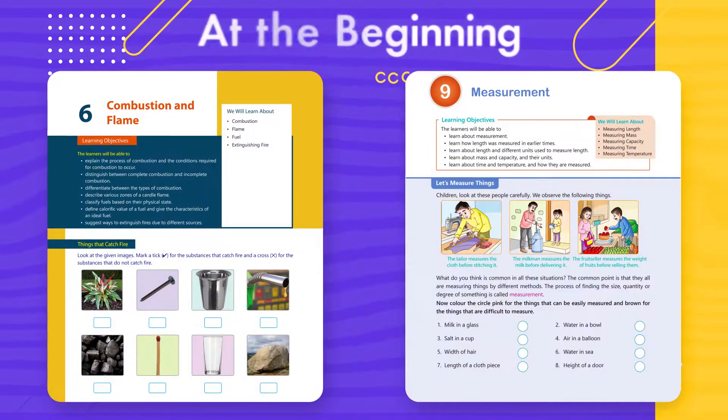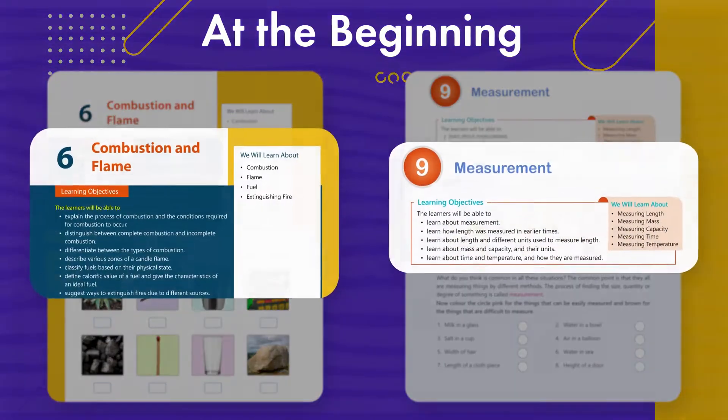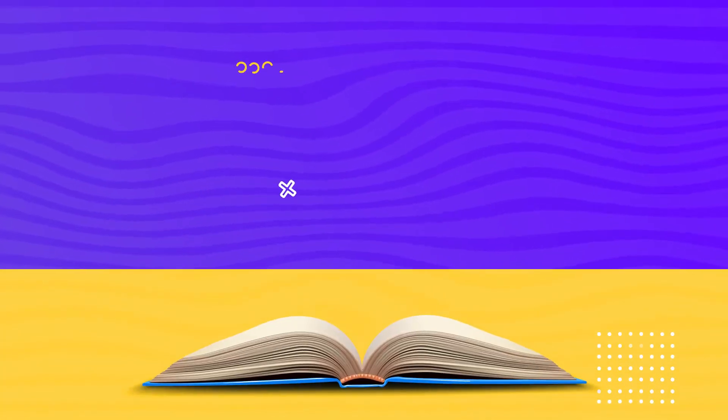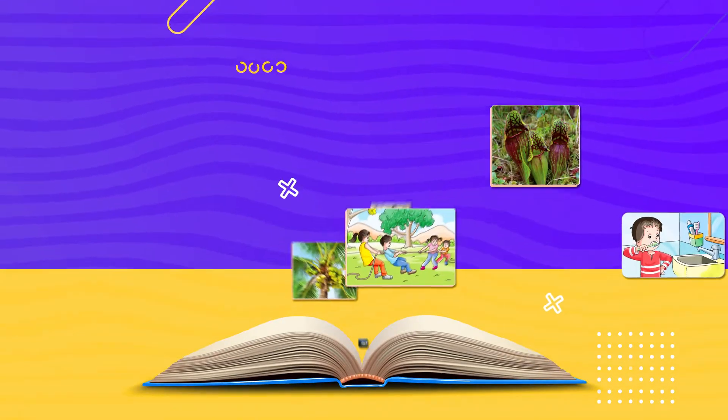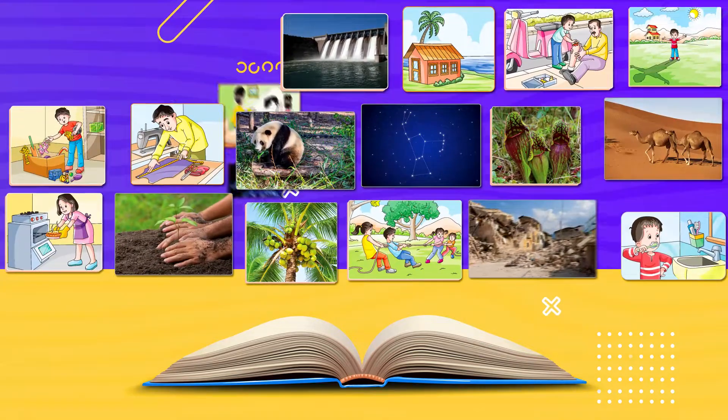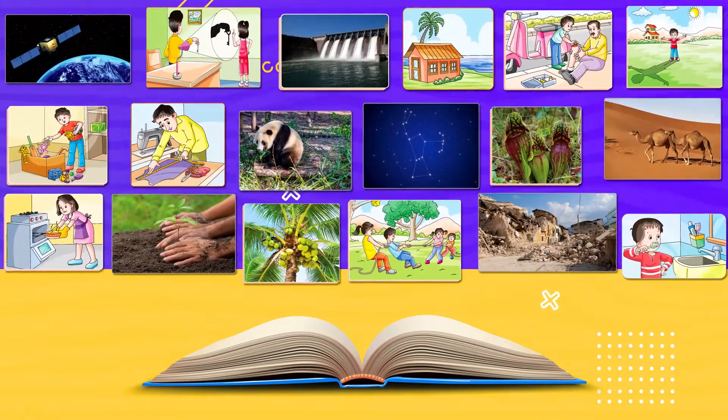The learning objectives and list of concepts to be taught are mentioned in each chapter. The book has been designed to keep learners involved throughout their learning. The illustrations and images in the text help in better understanding of the concepts.